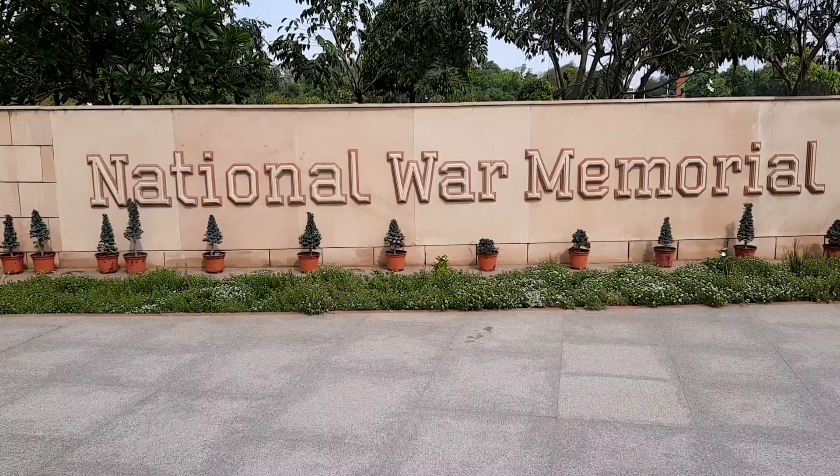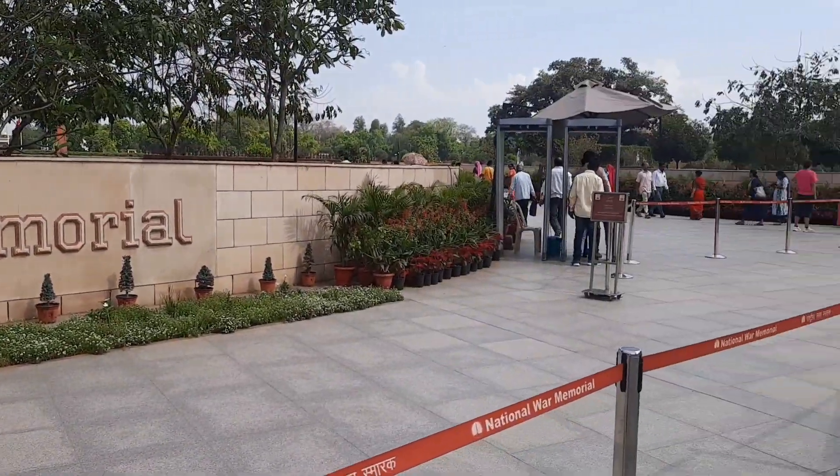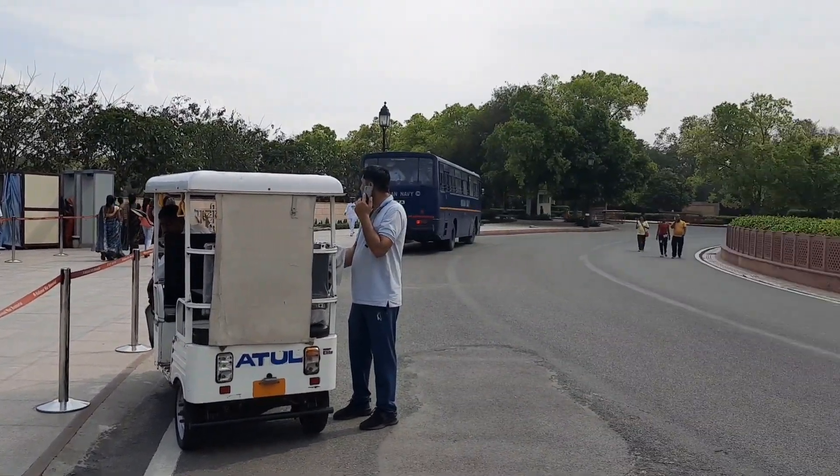Hello guys, this is India Gate. And from India Gate, this is the National War Memorial — it is located on the backside of India Gate. And now I am going inside the National War Memorial.